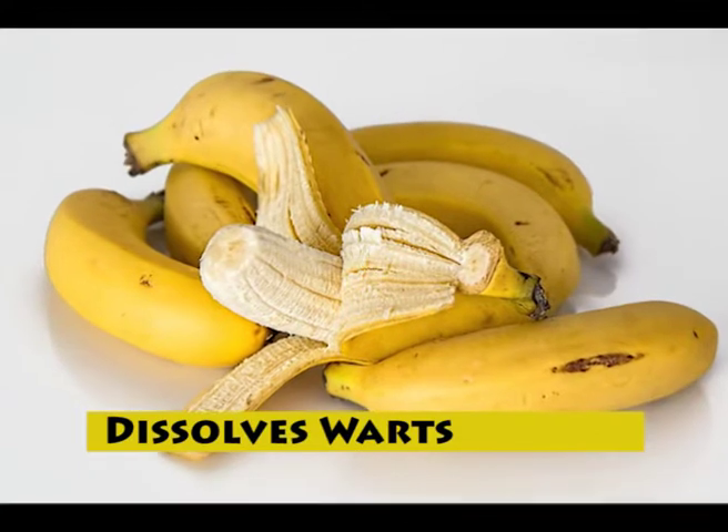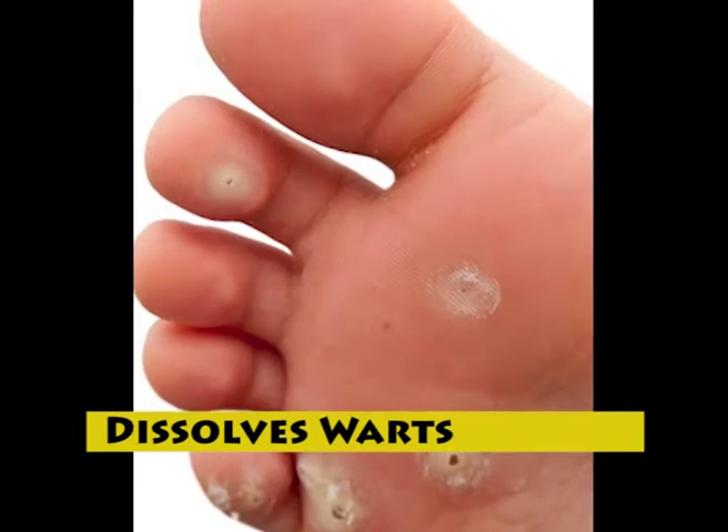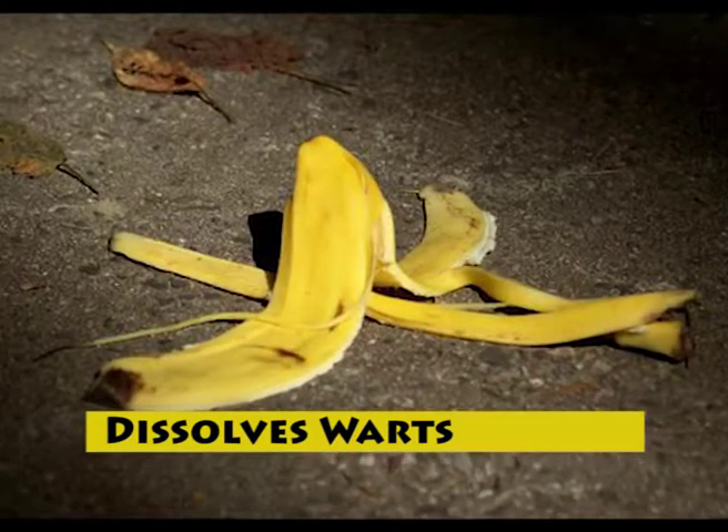Banana peels have strong antioxidants as well as various enzymes that can help get rid of warts safely. They even help fight off the virus that caused the wart.